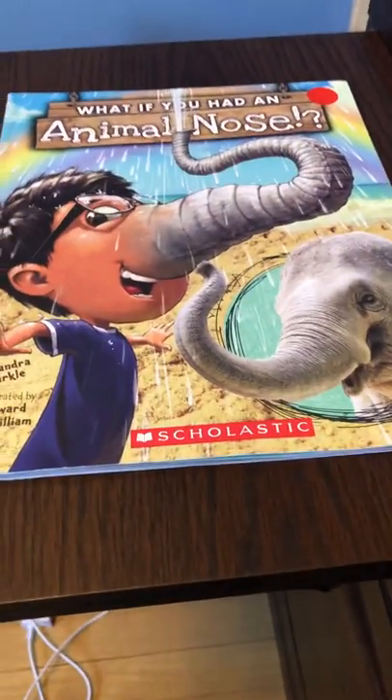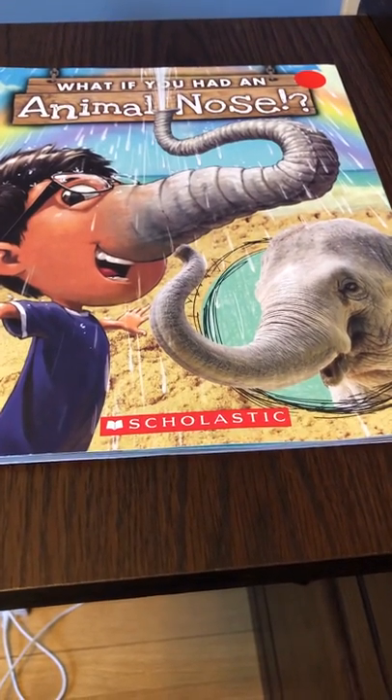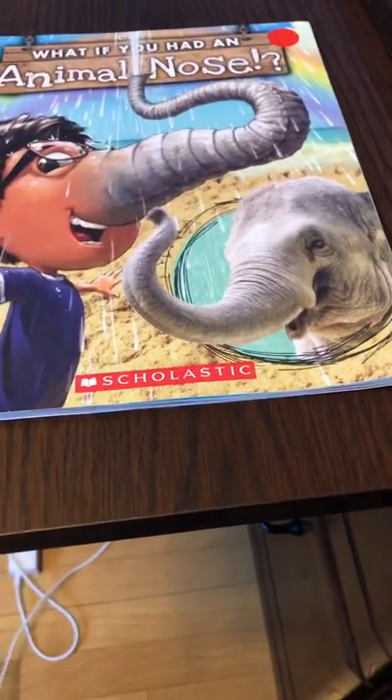On continue avec les livres pour les cinq sens. What if you had an animal nose? C'est pour l'odorat.